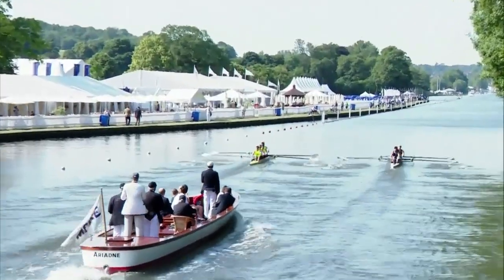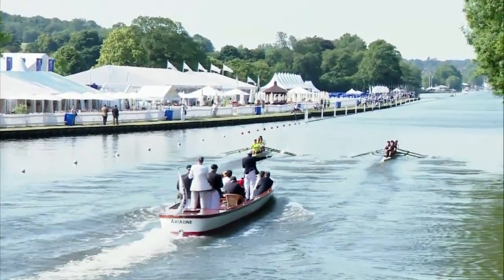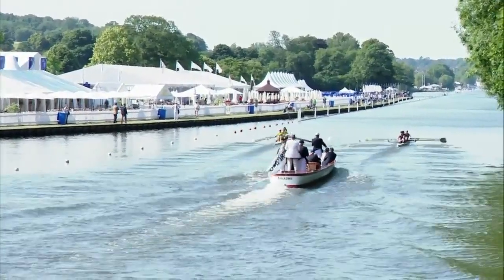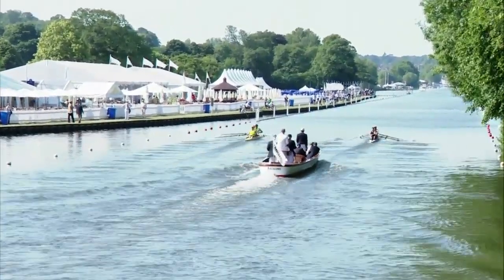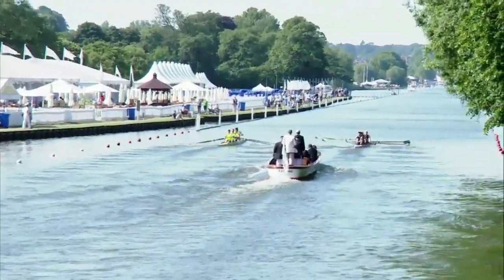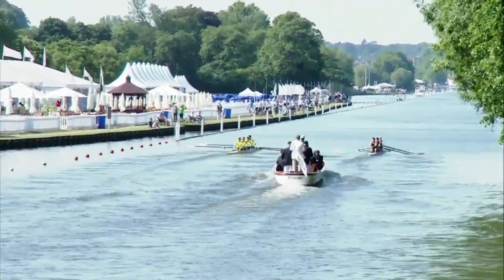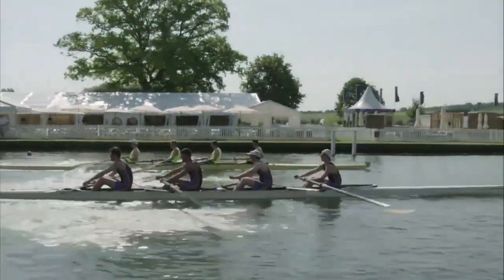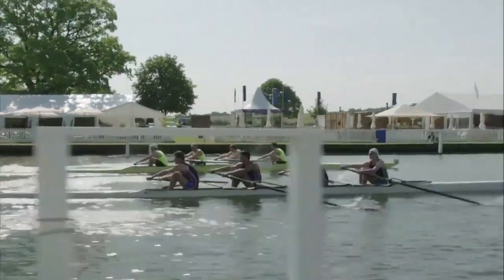There'll be some steering challenges here. I think the umpire's going to have his work cut out — he's got his flag out already, trying to get Nottingham Rowing Club B back onto their station. Both crews will be trying to keep the boat straight using the steering markers which are behind them, so the steers within each boat are able to look back down the boat and try to use the large orange posts to get the steering right.